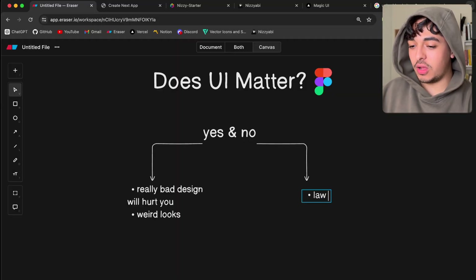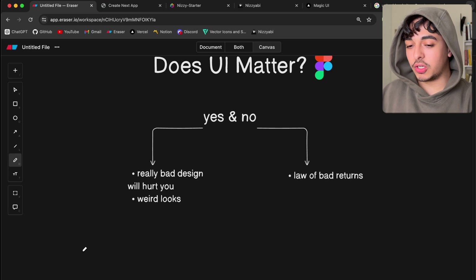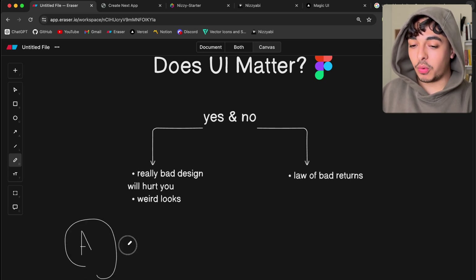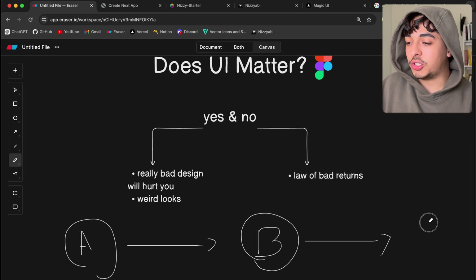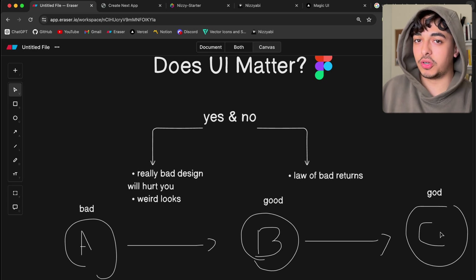I'd like to introduce you to the law of bad returns. Going from point A — bad UI — to point B of semi-good UI gives you a much better return on investment. But spending the time and effort to go from semi-good UI to exceptional UI is just not worth it for the return that you get.